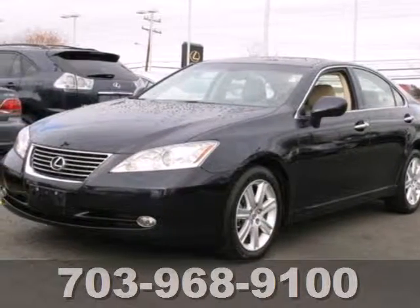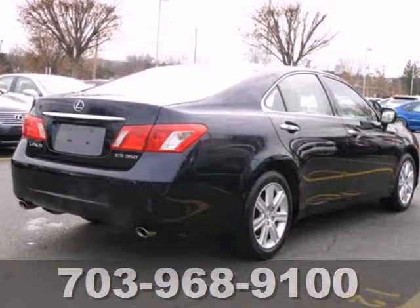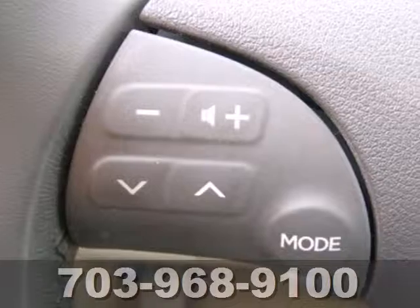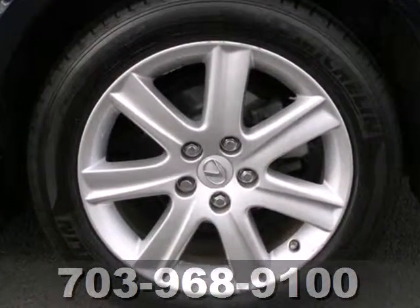Here's a 2007 Lexus ES350. Standard features include a 6-speed automatic transmission with manual shifting option, one-touch power windows, power sunroof, multi-zone climate control, and heated exterior mirrors.